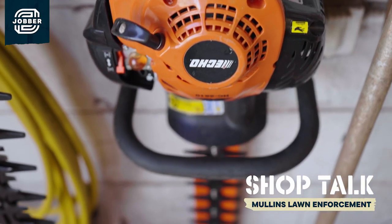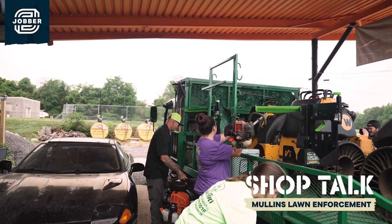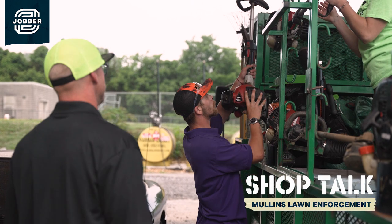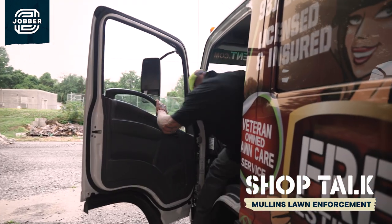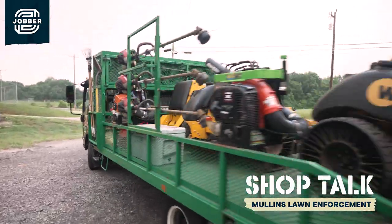We try to be prepared. All our equipment is in our enclosed trailer at all times — all the blowers, everything goes with us so that way we're prepared for whatever comes our way. Sometimes we'll get to a job site and a customer will be like, 'Hey, I just had a limb go down last night.' If we've got the chainsaw there we can add on a service and make more money that day.